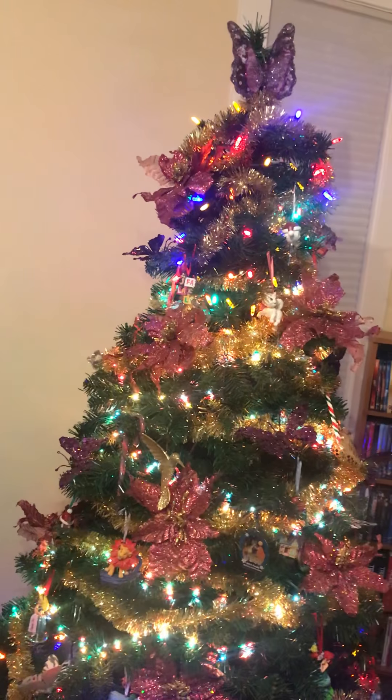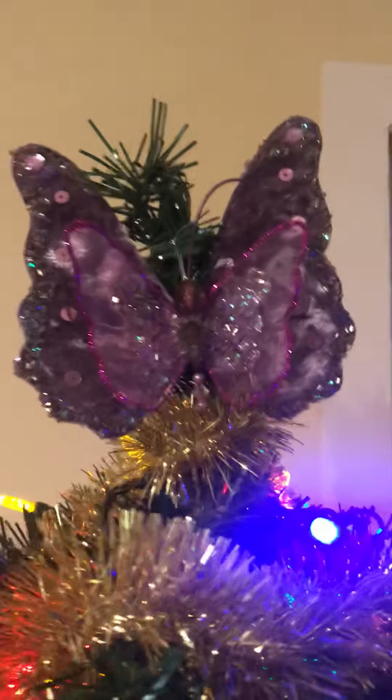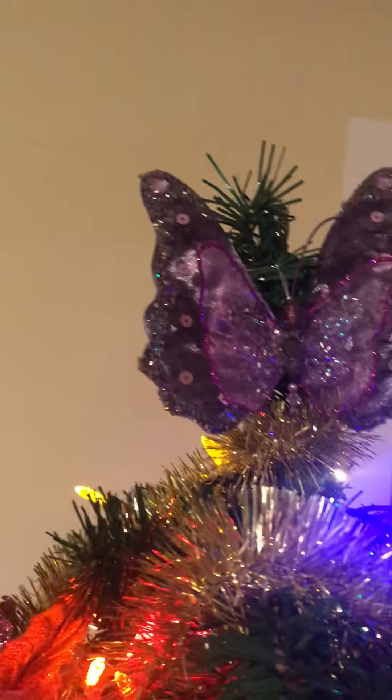We didn't have a lot of decorations, but a lot of them are very special and were gifts from friends and family. So we're going to start at the top — this beautiful guy isn't really a tree topper, but we're using it as a tree topper this year. It was an ornament my mother gave me that she bought at a craft sale, so why not, right?